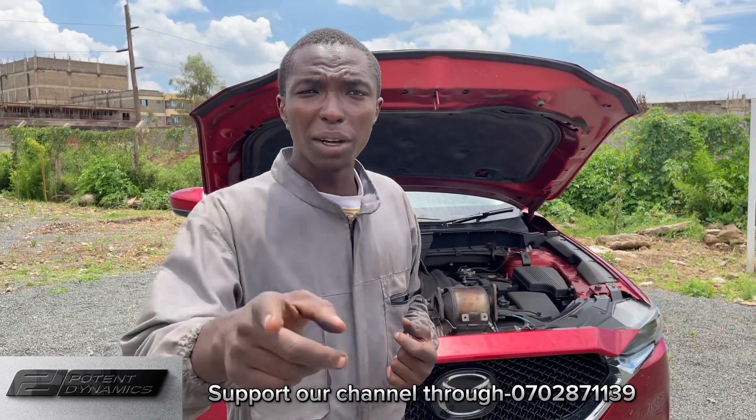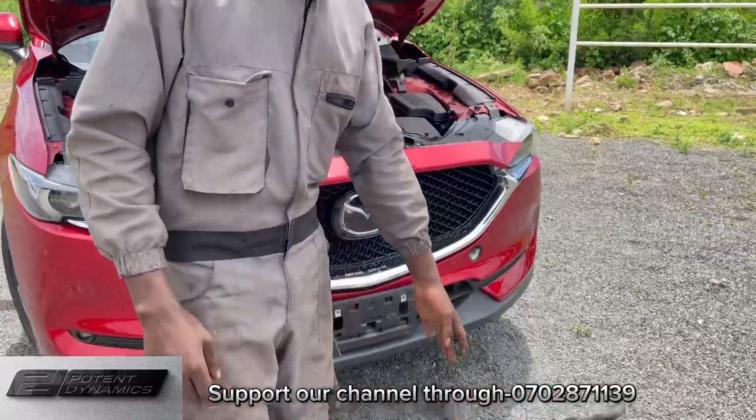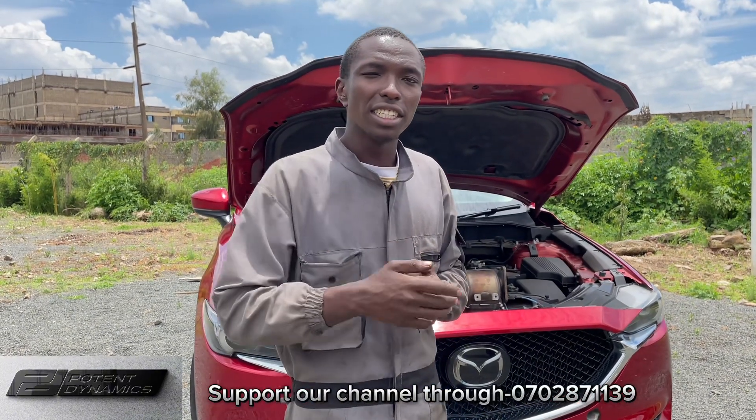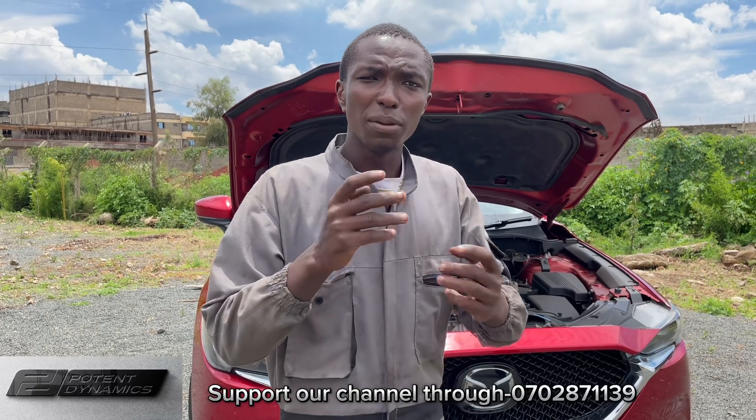The wall flow type of diesel particulate filter - for example this Mazda Demio 1.5cc diesel - all wall flow types of diesel particulate filters engage the EDC, the Electronic Diesel Control. They engage the EDC, so they have regeneration.